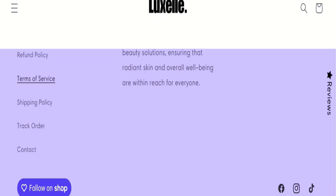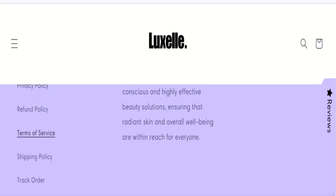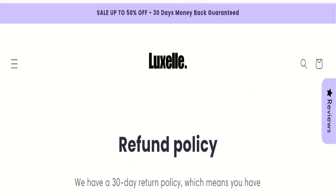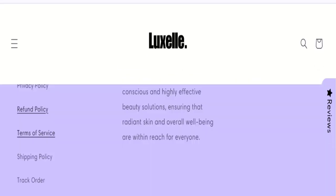Next, let's talk about the return and refund policy. Click here to the refund policy section. As you can see, they have a 30-day return policy, which means you have 30 days after receiving your item to request a return. If you have any concerns regarding refunds, let's now talk about Luxury London customer reviews.